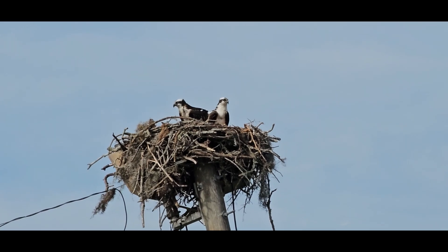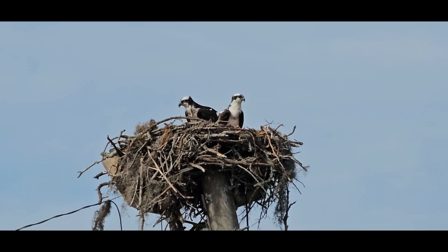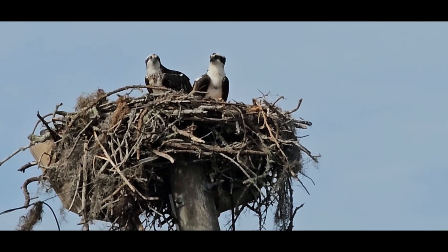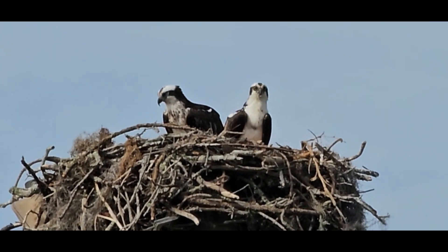The female will lay two to four eggs, and most of the incubation will be done by the female, while the male hunts and brings her fish. She might leave the nest for a few short absences. She'll sit on those eggs for 35 to 40 days before they hatch.